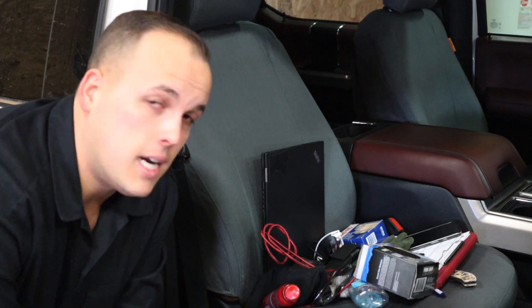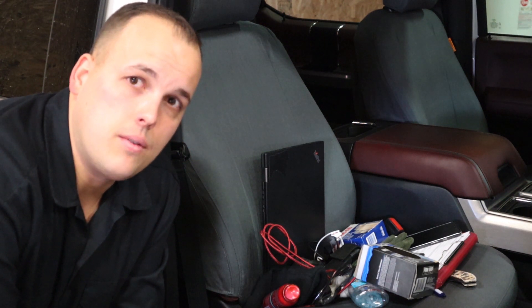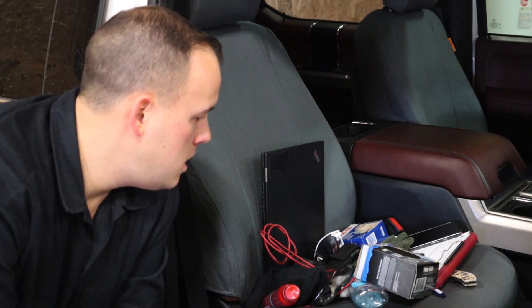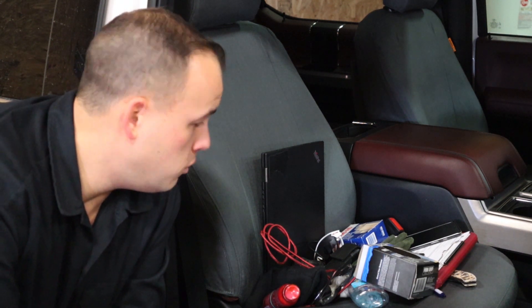So if your vehicle is your office, or you spend a lot of time traveling by yourself, you're probably familiar with this — and with trying to keep everything from falling onto the floor when you have to stop in traffic. It's too bad there wasn't a way to prevent it, like a bunch of pockets you could put everything in so they didn't move around.